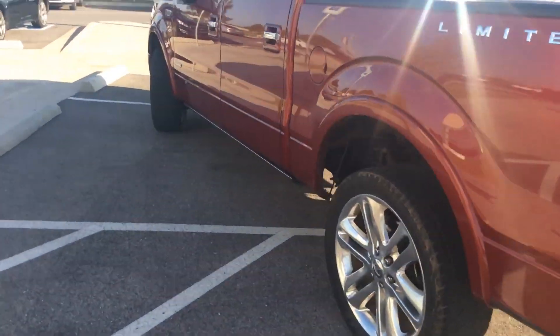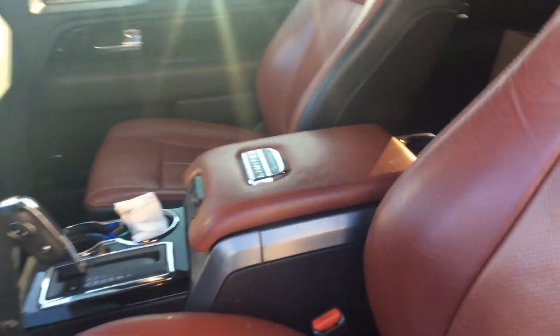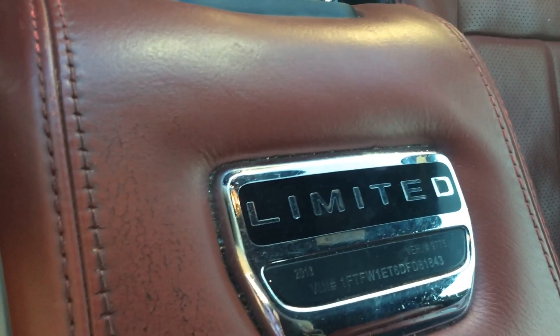Inside, it does have the unique interior for the Limited, which is the two-tone red interior. This particular one has a production number — you can see it was made in 2013, and this one is number 9776.